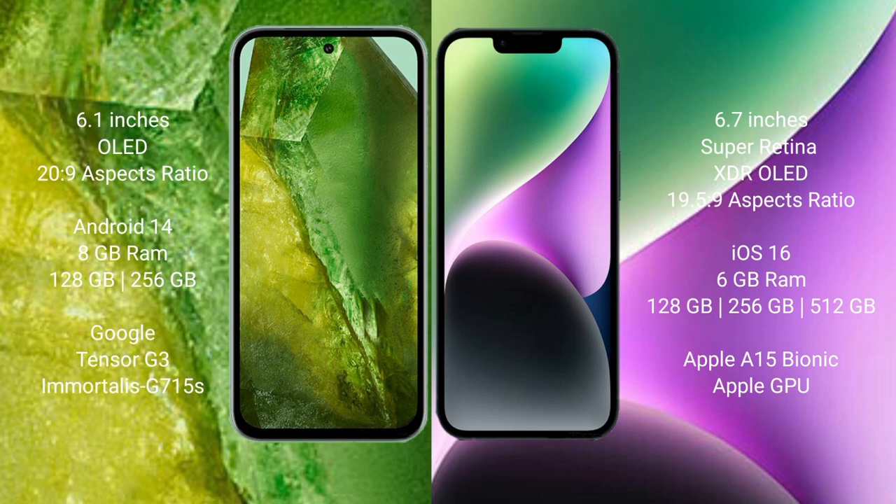Google Pixel 8a runs on the Android 14 operating system. iPhone 14 Plus runs on the iOS 16 operating system.